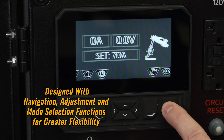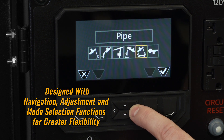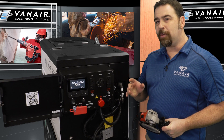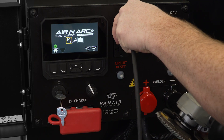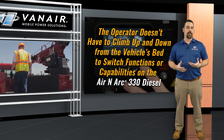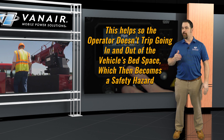The 330 diesel control panel comes with navigation, adjustment, and mode selection functions for even greater flexibility. Engineered with electronic variable speed controls, the Aeronarc 330 diesel has a high speed of 3,600 RPM and a low idle speed of 2,000 RPM. There is a single 240 volt 50 amp receptacle, along with a dual set of 120 volt GFCI receptacles to power all of your electronic tools. One major benefit of the remote control panel is that the operator doesn't have to climb up and down from the vehicle's bed to switch functions, reducing the risk of trips and safety hazards.